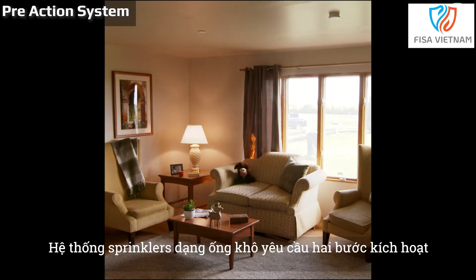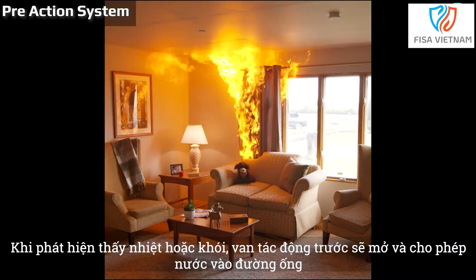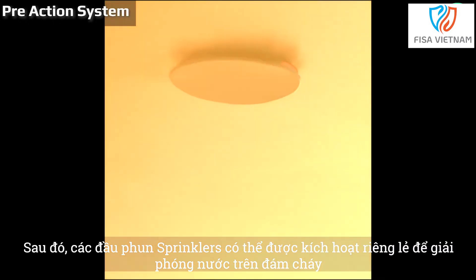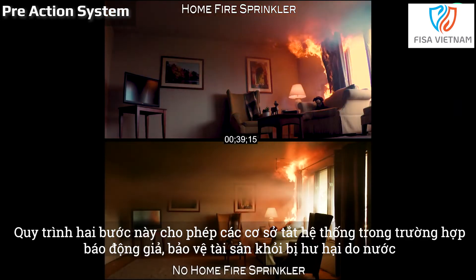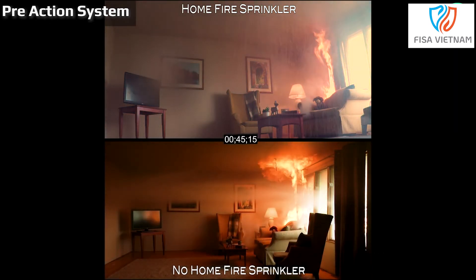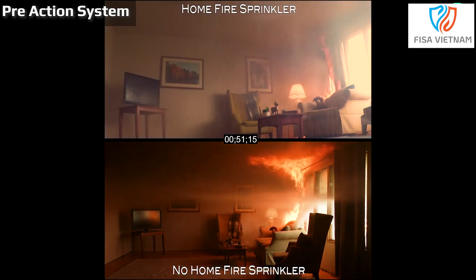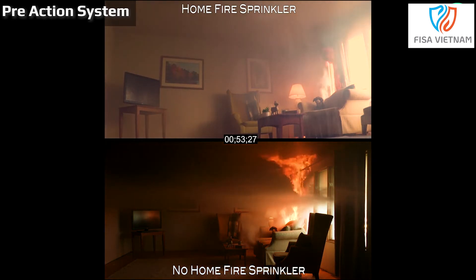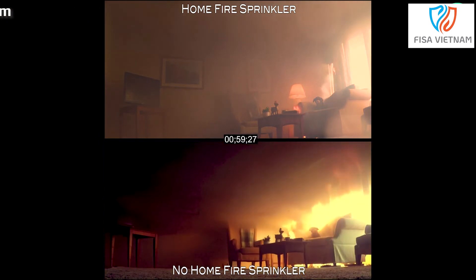Pre-action systems are a kind of dry pipe sprinkler system that require two activation steps. When heat or smoke is detected the pre-action valve opens and allows water into the pipes. Then the sprinkler heads can be individually activated to release water over the fire. This two-step process enables facilities to shut off the system in case of a false alarm, protecting assets from water damage. Pre-action systems are especially useful in places where accidental discharge could lead to irreparable damage, such as in museums, libraries and data centres.